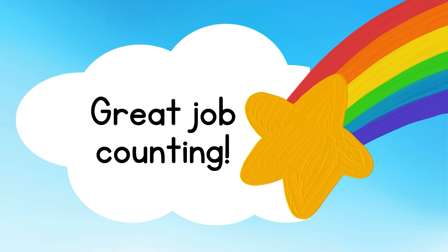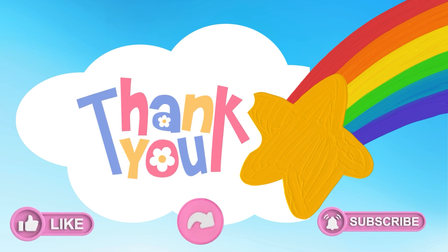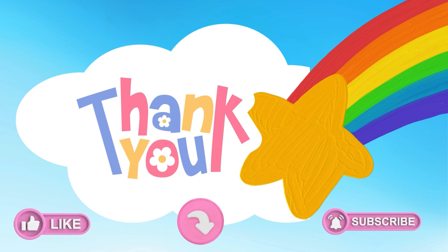Great job, kids! Good counting there. Thanks for watching. Don't forget to like, share, and subscribe for more content like this.